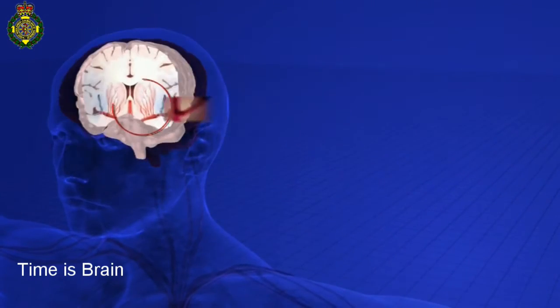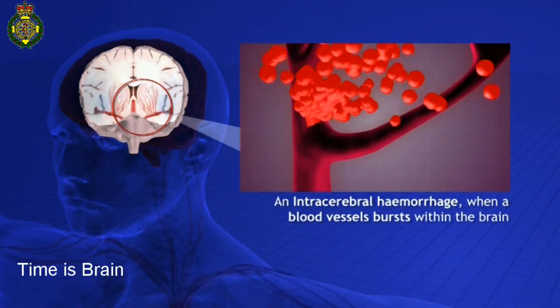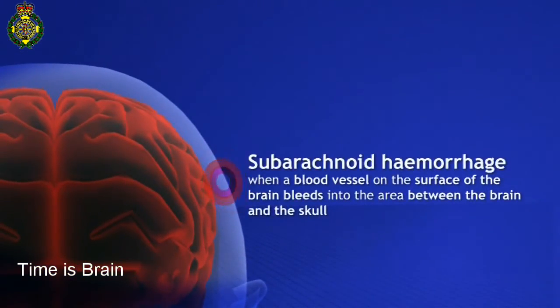This may be caused by an intracerebral hemorrhage, when a blood vessel bursts within the brain, or a subarachnoid hemorrhage, when a blood vessel on the surface of the brain bleeds into the area between the brain and the skull.